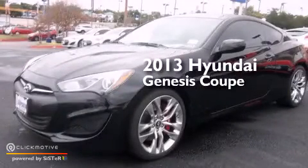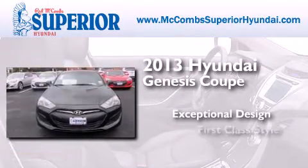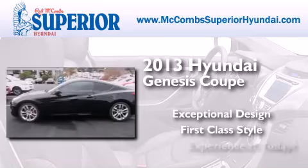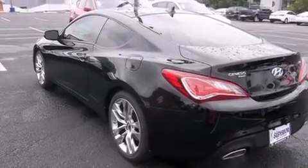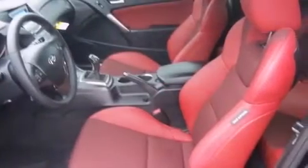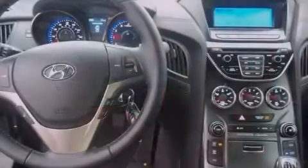This is a brand new 2013 Hyundai Genesis Coupe. Its top features include Bluetooth cell phone integration, commercial-free satellite radio, a turbocharger, and aluminum wheels.